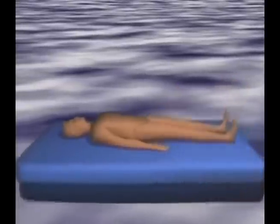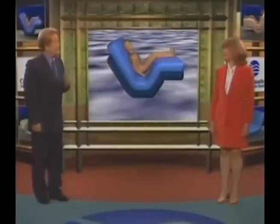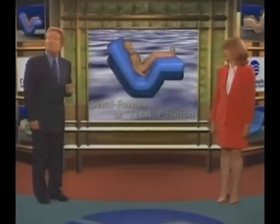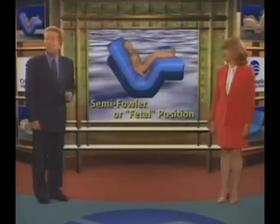Craftmatic beds also allow you to assume and maintain the most relaxing position of all, Terry. It's the position researchers call the semi-fowler, and what we ordinary folk call the fetal, or curled-up position.